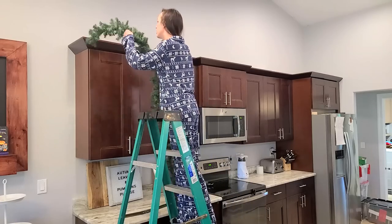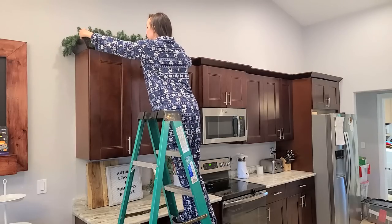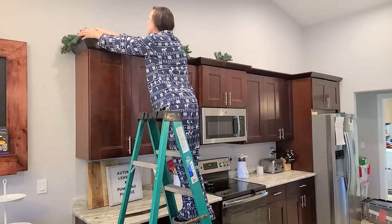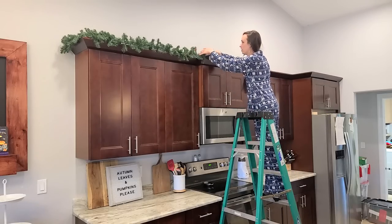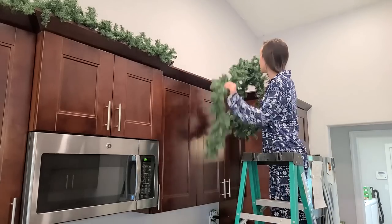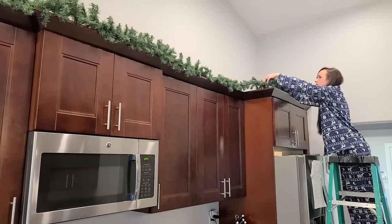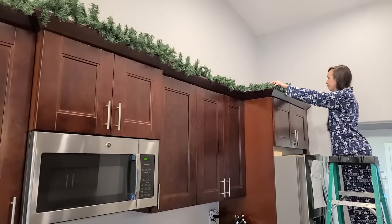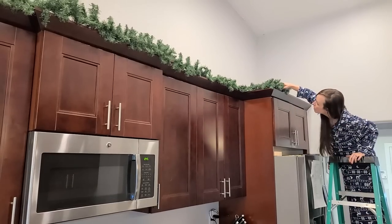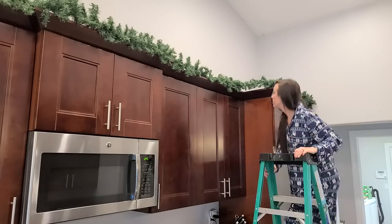I'm going to start with the kitchen cabinet garland because it always sheds those fake little pine needles everywhere, so I know I'll have to wipe down the counter afterward. Last year I didn't put this garland up because I was pregnant and didn't want to get on a ladder, so this year I was so excited to do it. It really makes a statement in our kitchen and draws your eye up, making the kitchen feel so much bigger.